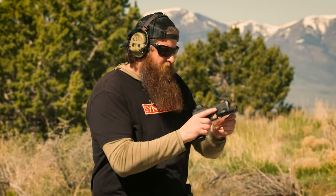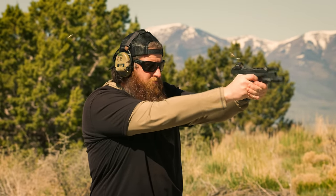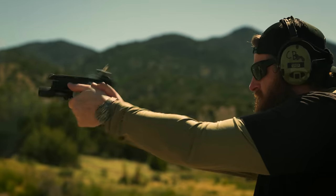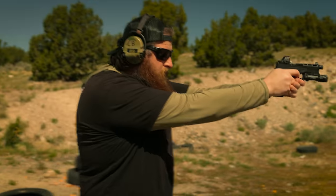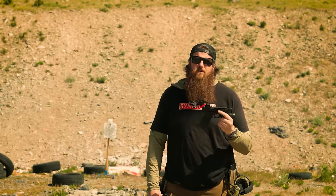In that video, there's an overwhelming amount of comments letting us know that the Palmetto State Armory Dagger is the best cheap gun on the market. Today we're going to find out if you guys were right about the PSA Dagger, or if the CW40 beats it out.